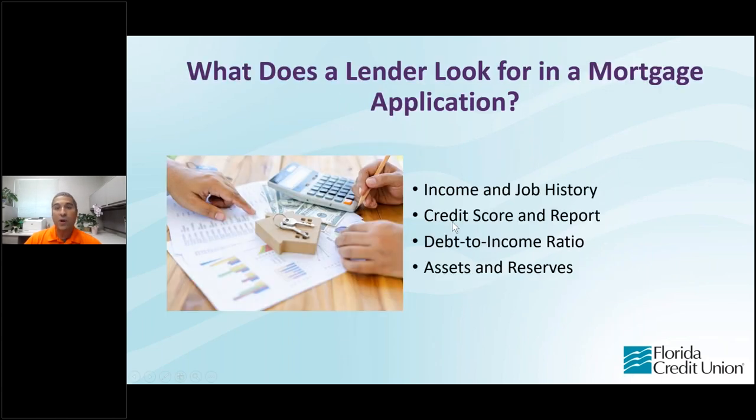So what does a lender look for in a mortgage application? These things are pretty industry standard. The first thing we're going to look at is your income and job history — where do you work, how long have you worked there, how much do you make. We're going to take a look at your credit score and your credit report. And I want to say this because it's very important: your credit score does not determine whether or not you are approved for a loan with Florida Credit Union. We simply use it to determine what we call pricing, or the interest rate.